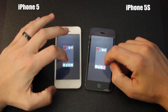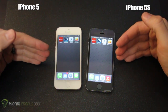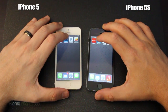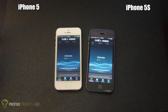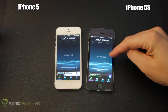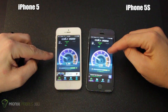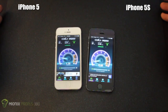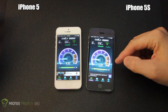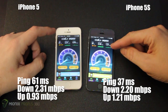Now that both phones are reset with no apps running, we're going to load up a speed test on the Verizon LTE network to see if there's any radio improvement on the 5S versus the 5. They opened at the exact same time. The preparing dots were slightly ahead on the 5S, but the ping test was nearly identical — 37 versus 61. When it comes to speed, these two are pretty much identical. The Verizon LTE speed here is pretty garbage, and they're both struggling to upload. The iPhone 5S did pull a little bit ahead on the upload, with nearly identical download speed.